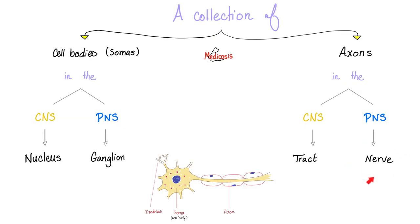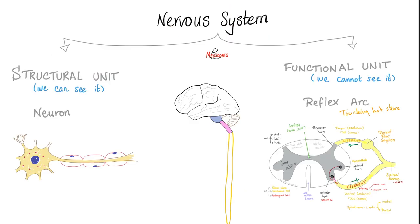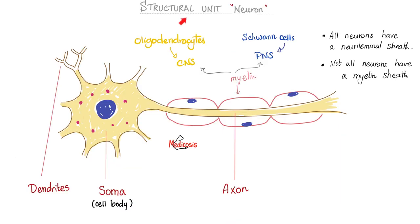What is a nerve? A nerve is a collection of axons in the peripheral nervous system. The structural unit of the nervous system is the neuron or nerve fiber. The functional unit is called the reflex arc — sensory input goes to a center, which then sends a motor output. Today's topic is the neuron, which is the structural unit.